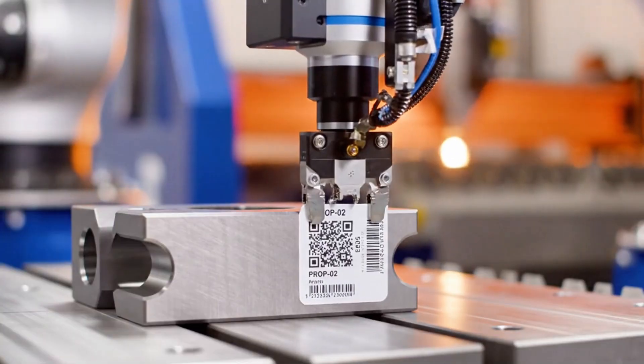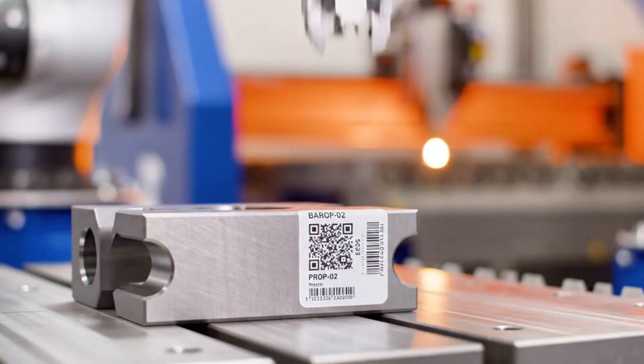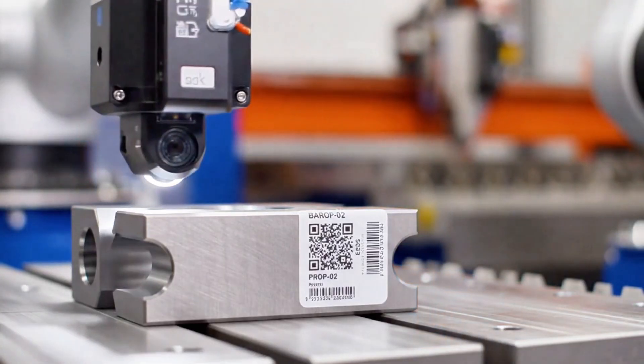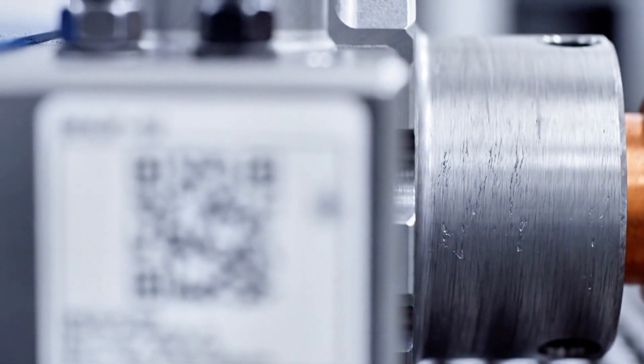Each piece is labeled by barcode and digitally logged into Harley's internal system for real-time tracking, ensuring full traceability from the moment the metal enters the factory.